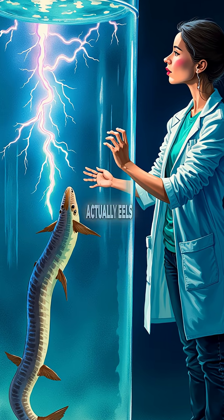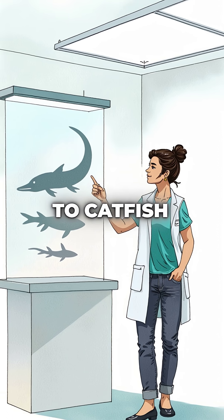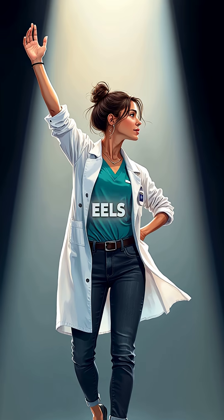Did you know electric eels aren't actually eels at all? These shocking creatures are knife fish, more closely related to catfish and carp than true eels. But here's where it gets incredible.